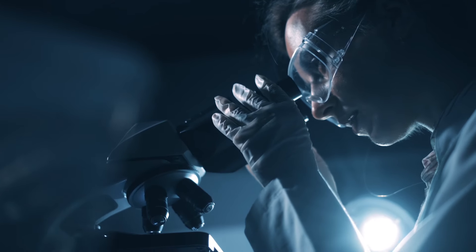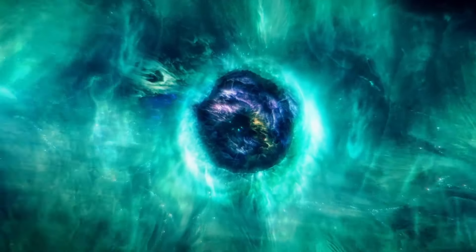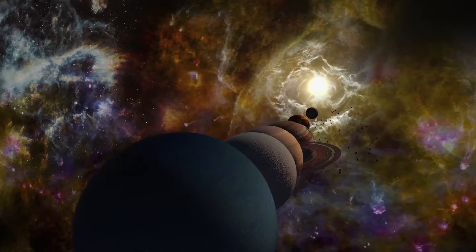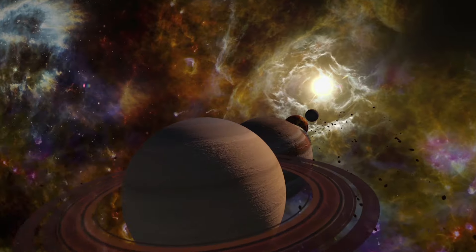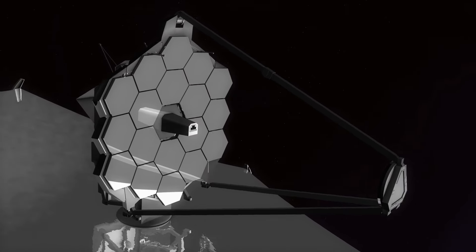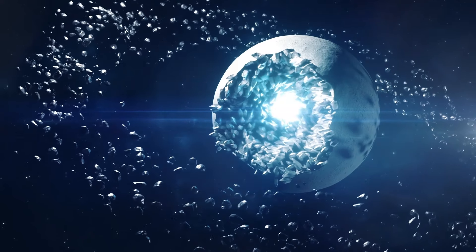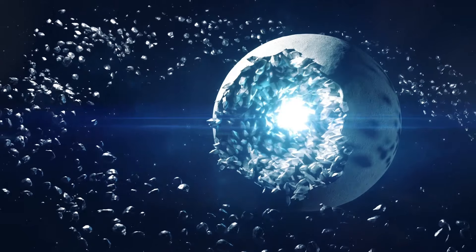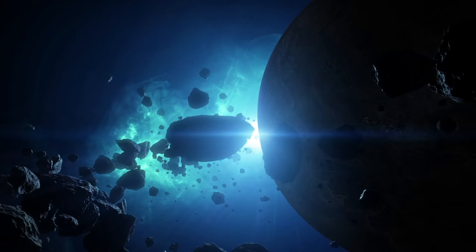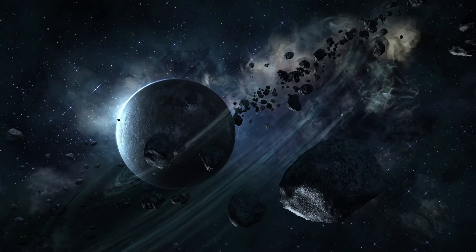As we learn new things about something, we start to believe we know a lot about it. But this isn't often the case with space. Our solar system is much, much bigger than you'd expect, and you'd be surprised how little we know about it. But soon, with the launch of a next-generation telescope, that might change. Does this mean we would finally detect an elusive Planet 9? Will we find some other secrets our solar system has stored for us? And would it all change the way we perceive our place in the cosmos?